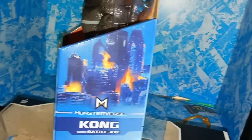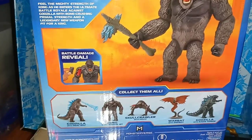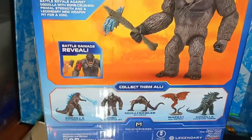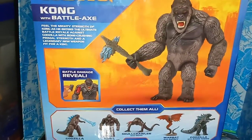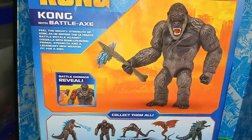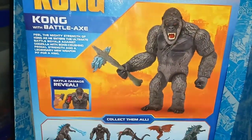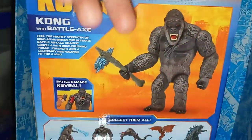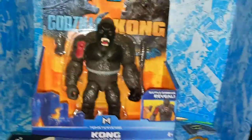This is made by Playmates Toys. On this side, you have a city being destroyed with MonsterVerse Kong, and on the other side you have another city being destroyed. On the back, you got this really cool picture of Kong and the other characters in the wave. At my store, they did have the Heat Ray Godzilla and the Radio Tower Godzilla and the Skullcrawler, but I didn't see the Kong or Warbat. I decided to pick up the Radio Tower Godzilla as well - I think they're the best ones out of the wave. Let's open this up.